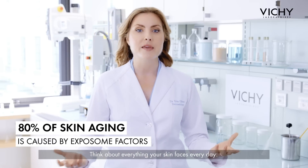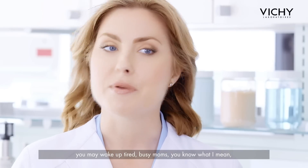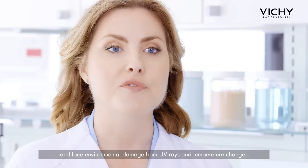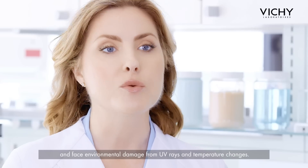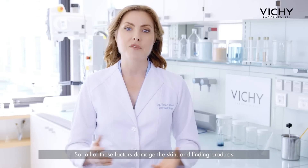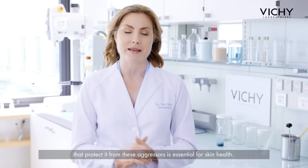Think about everything your skin faces every day. You may wake up tired — busy moms, you know what I mean — travel through a polluted city, and face environmental damage from UV rays and temperature changes. All of these factors damage the skin, and finding products that protect it from these aggressors is essential for skin health.